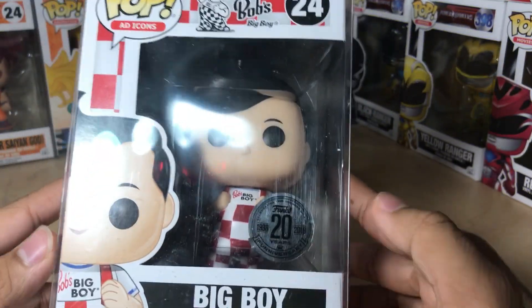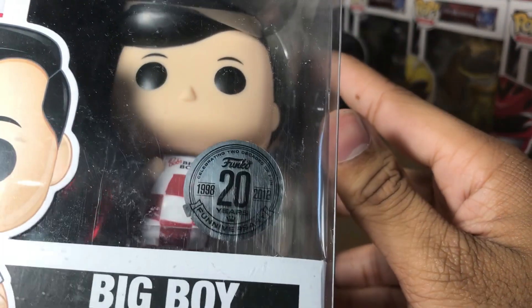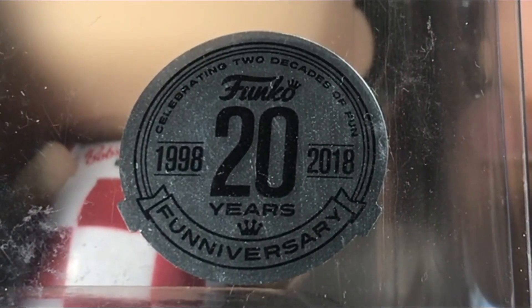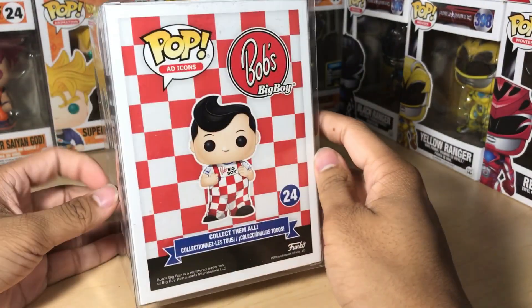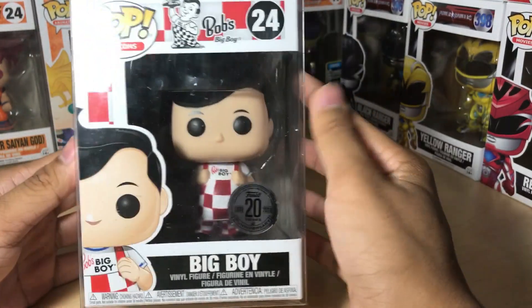So let's get this big boy open. Here it is up close — that is a pretty neat sticker right there, celebrating two decades of fun, 1998 through 2018. Funiversary. Funko 20 years. I think it's the same pattern as the San Diego Comic Con Big Boy box — like the same style, just a different pop.